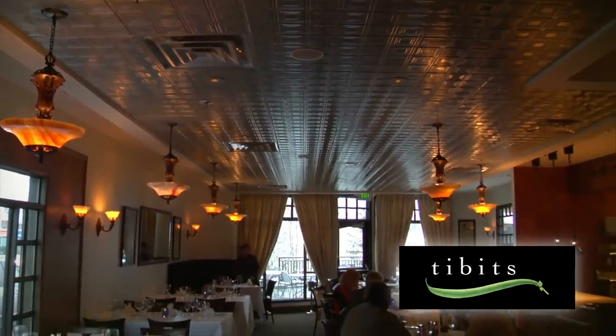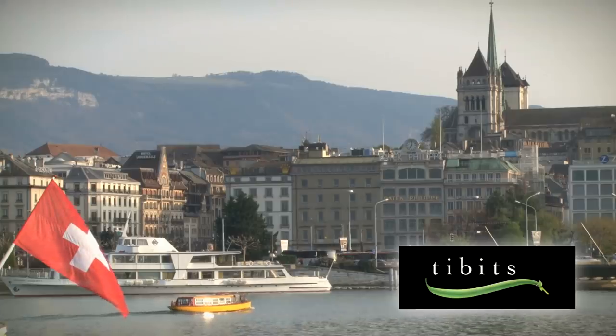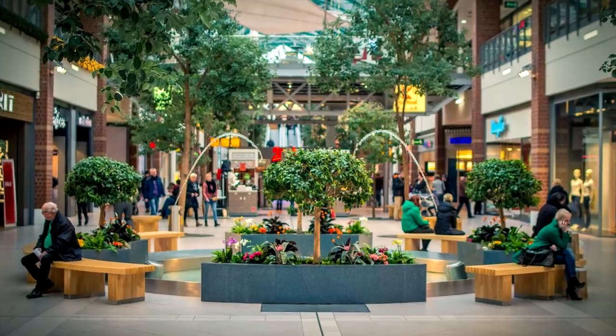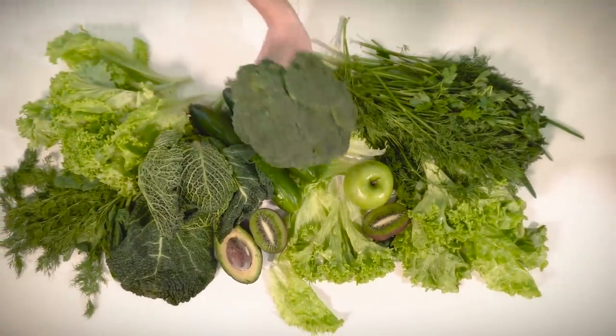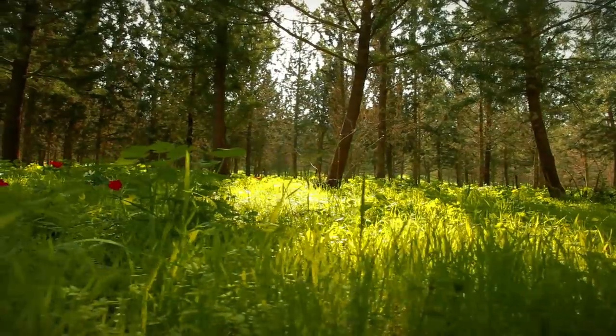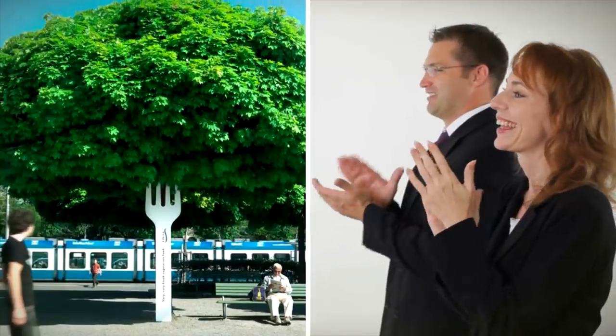To promote Tibbetts, a large vegetarian restaurant chain in Switzerland, oversized forks were attached to trees in major parks and shopping centers to demonstrate the freshness of their food. With a growing demand for quality and fresh produce, turning to the beauty of the natural world is a great idea to gain traction.